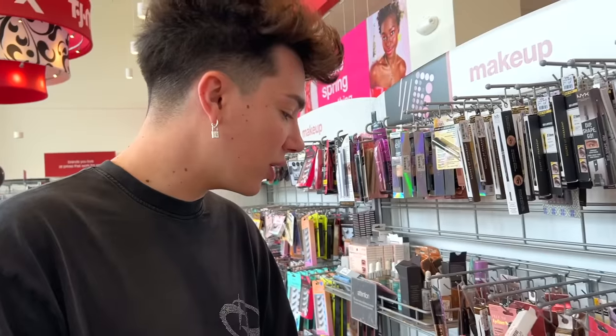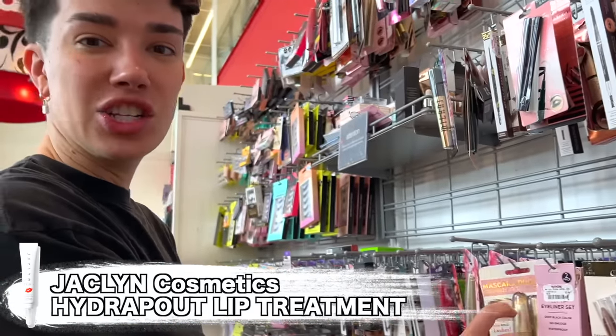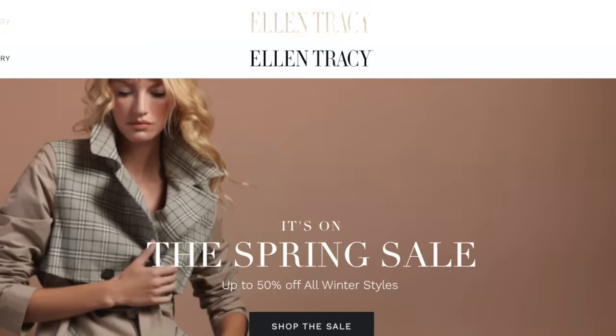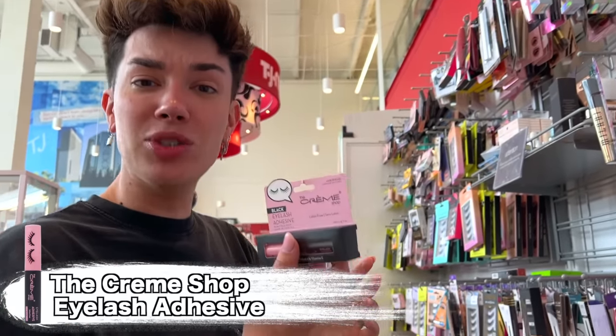Jaclyn Hill — Hydra Pout Lip Treatment. This Ellen Tracy brand is like everywhere. Half the things here are Ellen Tracy. Who is she? Eyelash of Pisa from Creme Shop, I love them.